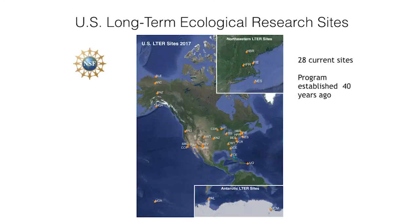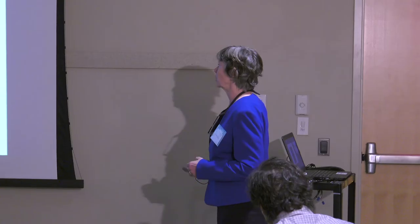I'm going to introduce the LTER system. There are currently 28 sites, funded by the National Science Foundation. Some of the sites are going on 40 years now in the program. You'll also hear from one of the newest sites, the Northeast Shelf site. I'm going to talk about what's going on at Plum Island, just north of here, the Arctic site on the North Slope, and Euduclo's going to tell you about his site down in Antarctica.